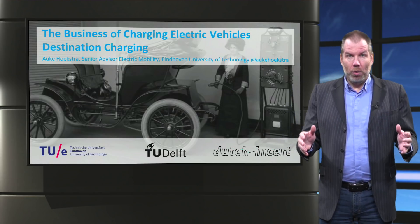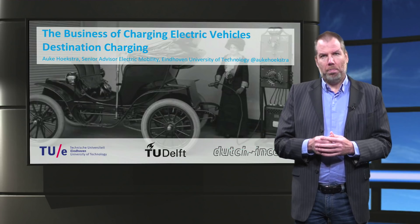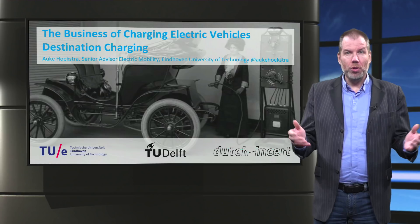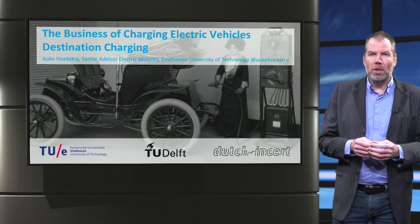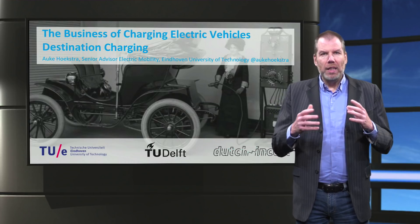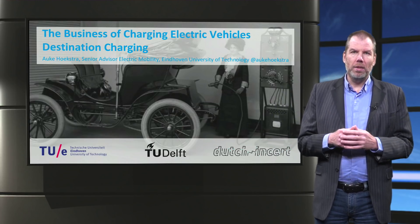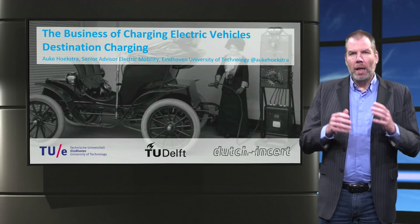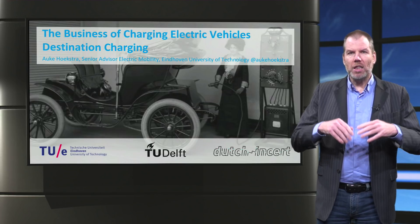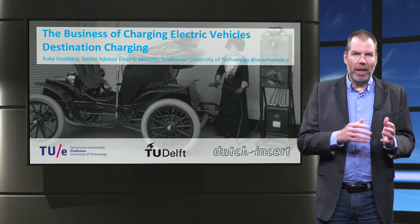Fast forward to now, the Netherlands has 30,000 public and 75,000 private charge points, and I am considered an academic expert. My name is Auke Hoekstra, I am a senior advisor of electric mobility at the Eindhoven University of Technology. In these four 10-minute lectures, I will try to summarize our experience in the Netherlands over the past 10 years. I will introduce you to the different types of charging infrastructure, I will explain smart charging, and I will talk about the role of the different stakeholders.